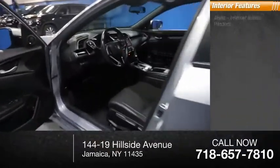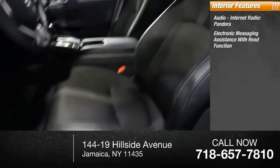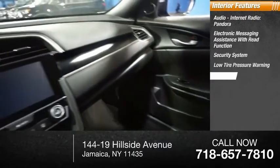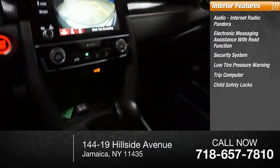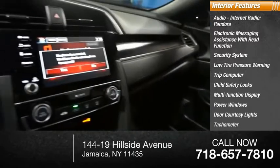Inside you'll find audio, internet radio, Pandora, electronic messaging assistance with read function, security system, low tire pressure warning, trip computer, child safety locks, multifunction display, power windows, door courtesy lights, and tachometer.